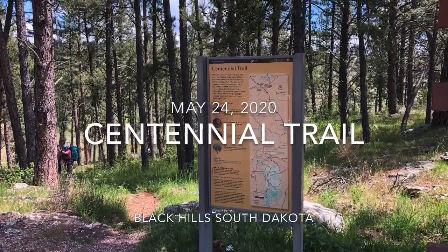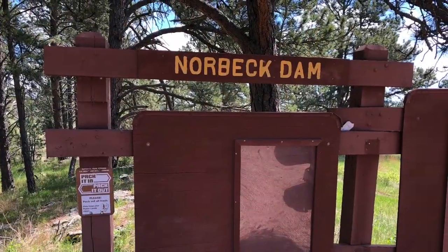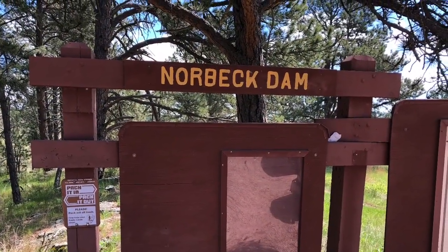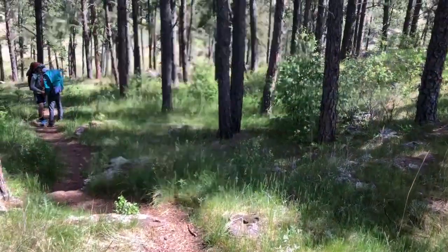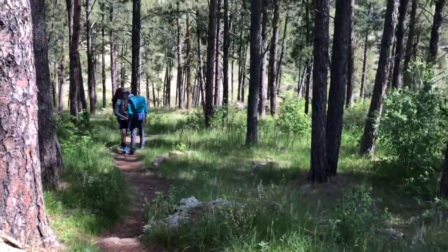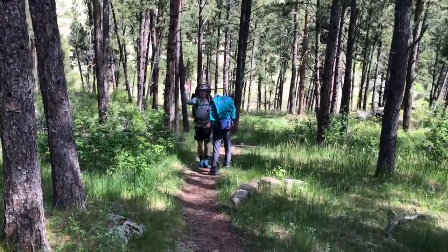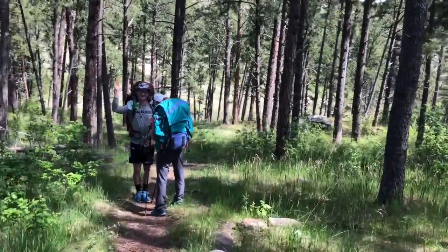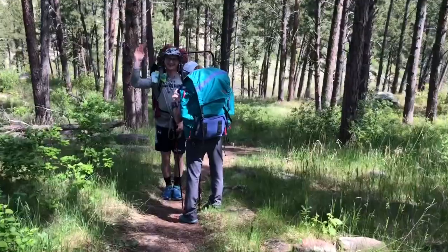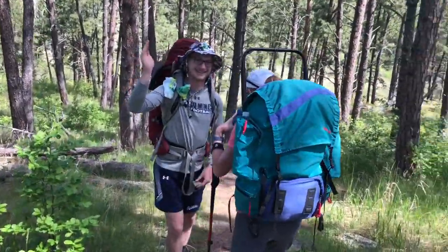Day one, hiking segments one and two of the Centennial Trail from the Southern Terminus in Wind Cave National Park. Hope you enjoy. Here's the start of the trail and here are my companions. We started up the Centennial Trail and here we go.